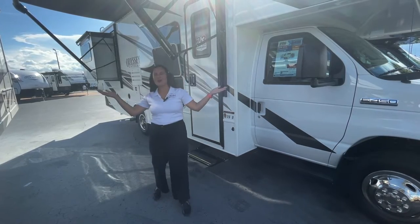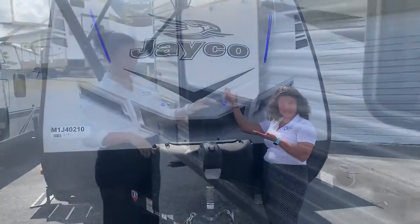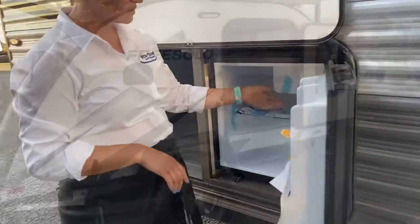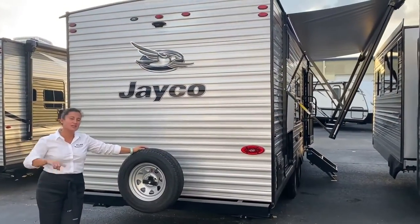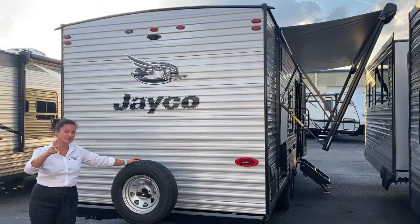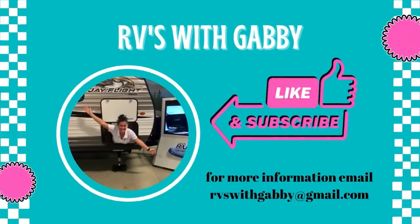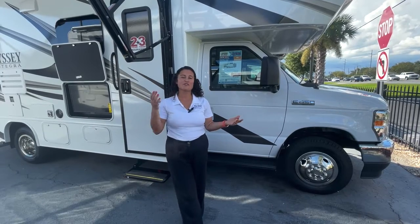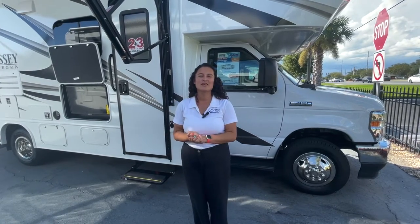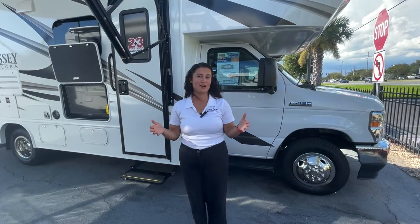Hey everybody, I'm Gabi and this is RVs with Gabi. If you are into camping and traveling, if you love RV life too, RVs with Gabi is the right channel for you. Welcome back to another episode of RVs with Gabi. Thank you so much for joining me. If you love my videos, please don't forget to hit that like button below and that subscribe button so you never miss another walk-around video.